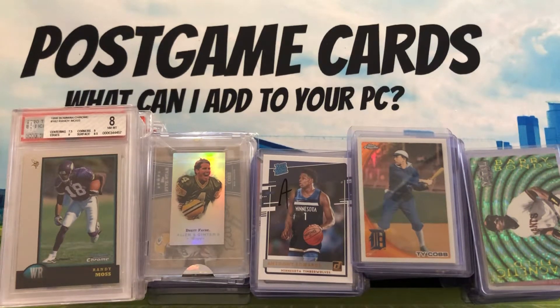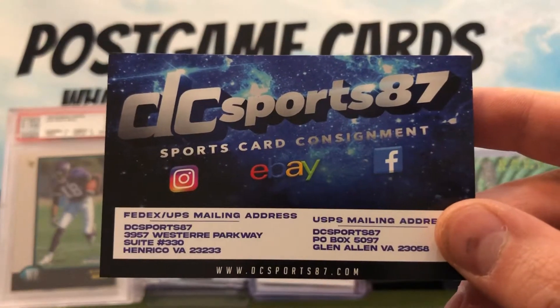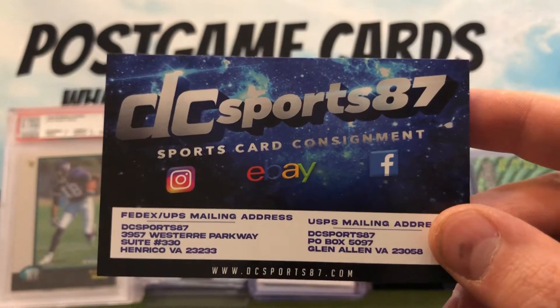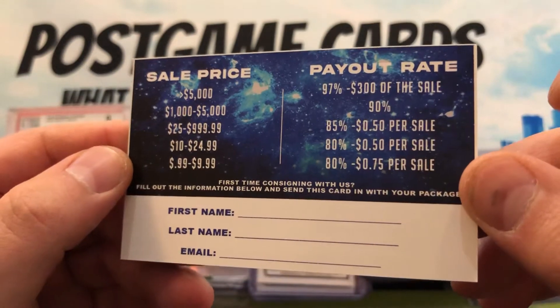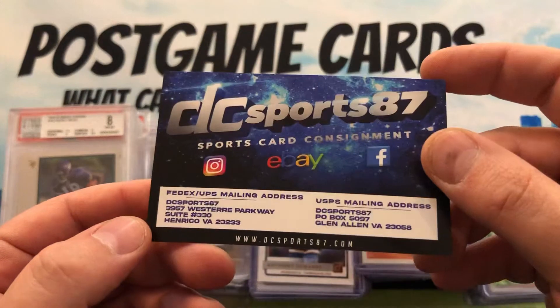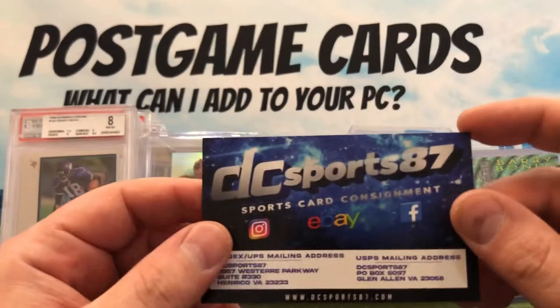All right guys, this is episode number 151. In this video I'm gonna start my mail day series. What you're seeing here is all from DC Sports 87. If you haven't followed them on Facebook, Instagram, and eBay, check them out — they're a consignment shop and they've really blown up in the last six months. Here are the rates they do if you're looking to sell cards. I think they're very fair with their consignment rates, and they have about 500 auctions that end every night.